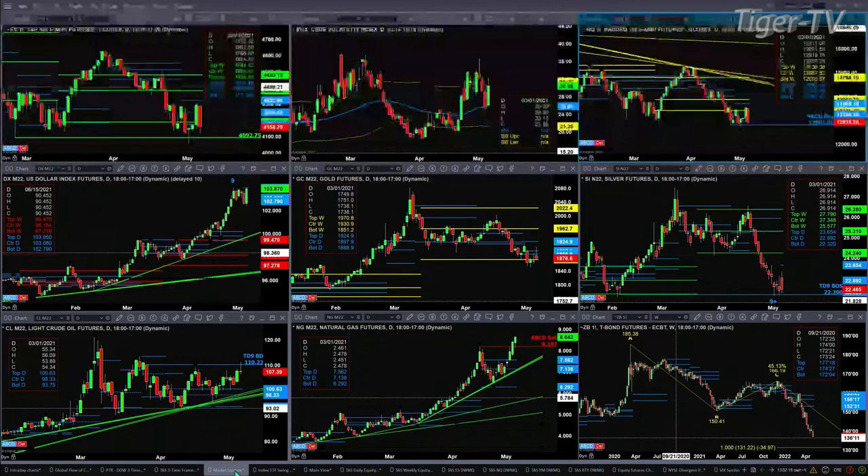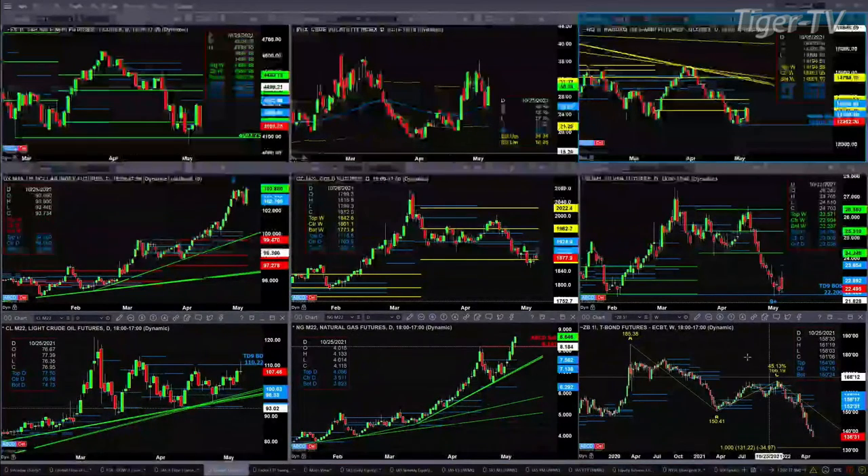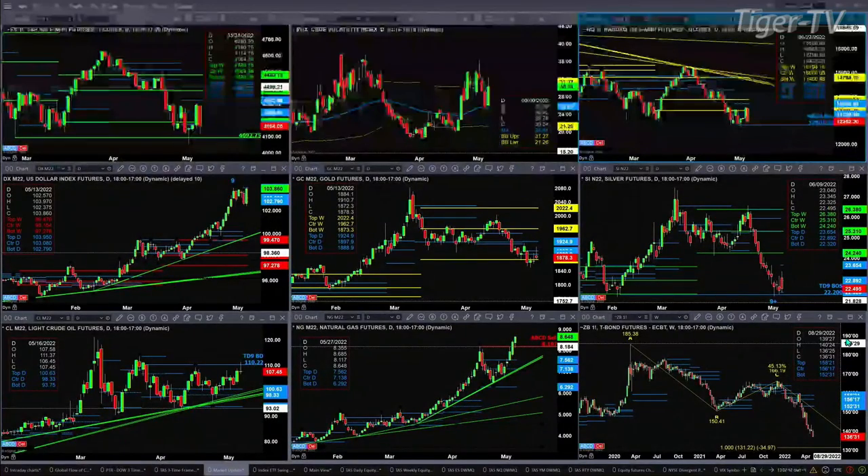The U.S. dollar index is still maintaining its TD9 count top. Gold is testing the support of the bottom of its weekly profile. Silver's got a new profile — 22.32 is its level of support. Light crude has got up to its TD9 count breakdown level of 110.22. Natural gas wants to continue to move higher. The 30-year treasury — that's a weekly chart — and the A-to-B equals C-D pattern should take us down to about 131 and a quarter.